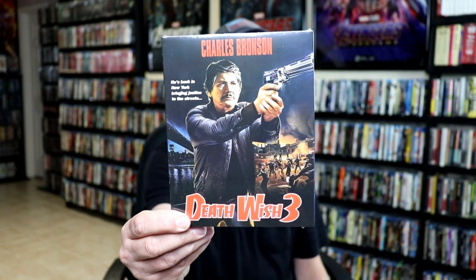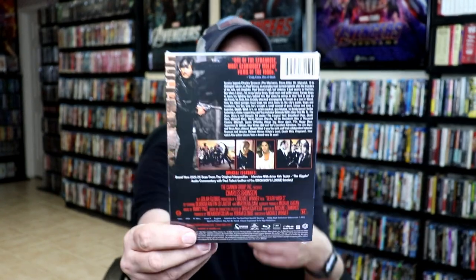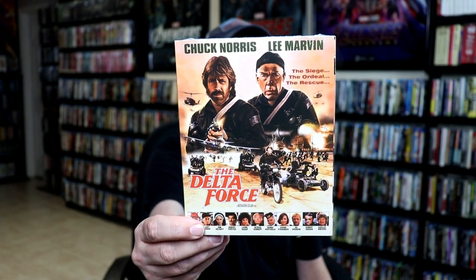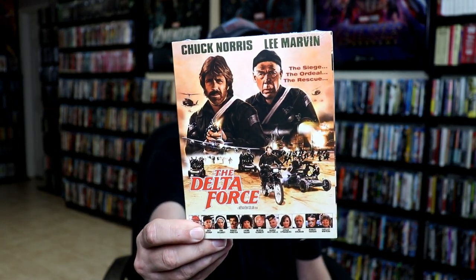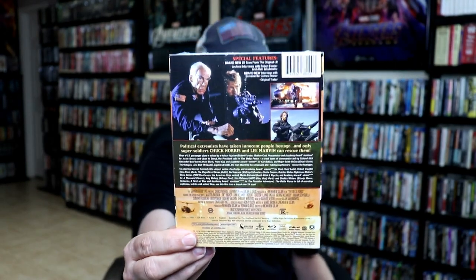I also picked up Death Wish 3 with a slipcover. I enjoyed the Death Wish movies and I'm very happy to have this one added to the collection. And I also picked up The Delta Force with Chuck Norris and Lee Marvin. This also comes with an exclusive slip, so very nice to have this one.